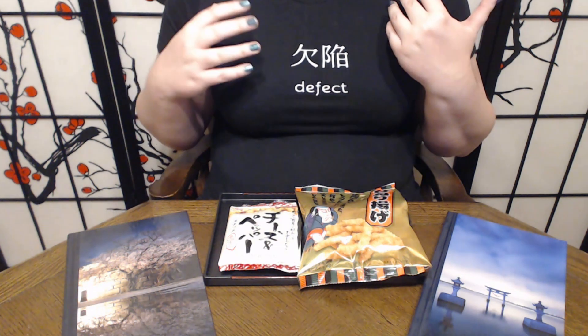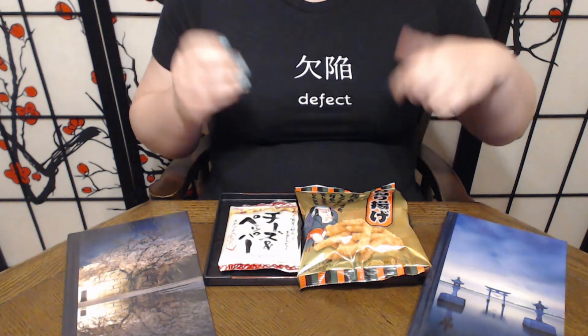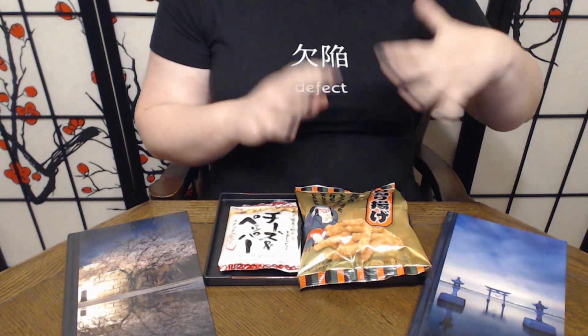Honestly, we're both pretty good. Gochisousama! So to recap: we did the cheese and pepper otsumami, which is basically a pepper Cheeto — that's the best way to describe it. We also did the Hineri Arare, which had a much more solid crunch to it, but did not have nearly as strong of a flavor. Both of them are honestly really pretty good, though I am looking forward to some of the other snacks that we're going to try.